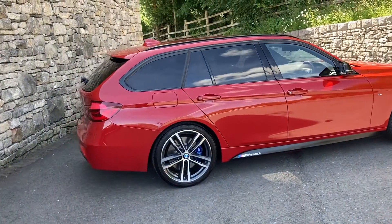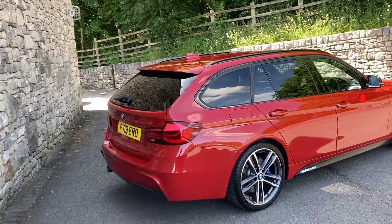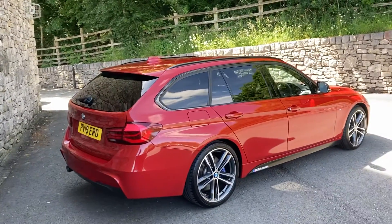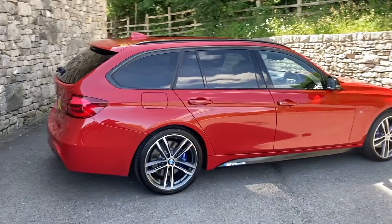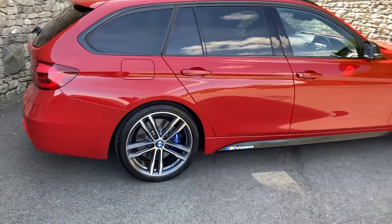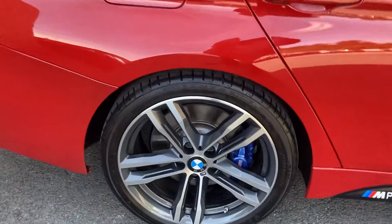This particular car was registered in April 2019, putting it on a 19 plate. It's covered just less than 27,000 miles, and the options include electric folding mirrors. Being a Shadow Edition, it does have quite a lot of features as standard as part of that package.